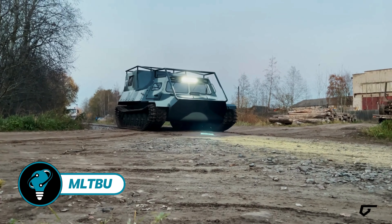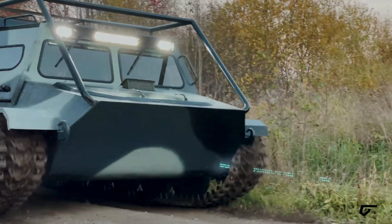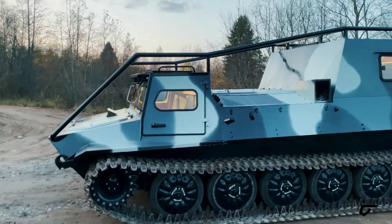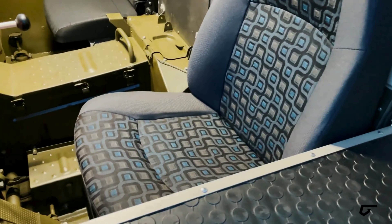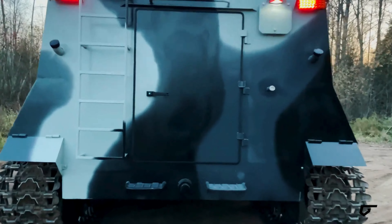The MLT BOO, a Russian-made ATV, stands out as a top choice for many companies seeking reliable off-road transportation. According to manufacturers, it excels in traversing various terrains including snow, swamps, and even water, maintaining a speed of 4 miles per hour on water.